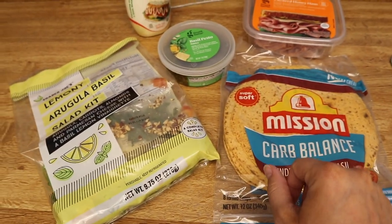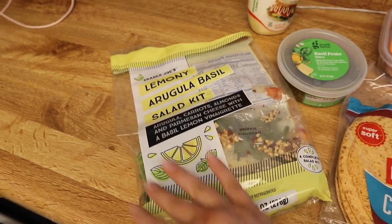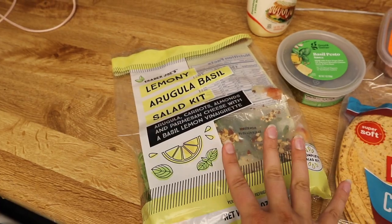I'm also gonna throw in just the greens from this salad kit because I need to eat it up and I need some veggies. I'm just gonna save the toppings and the leftover vinaigrette and put that on a separate salad where the greens are not going bad, so that I can use this up.